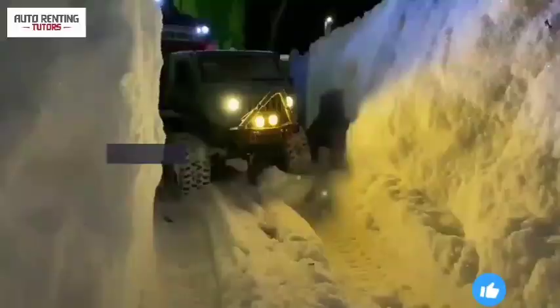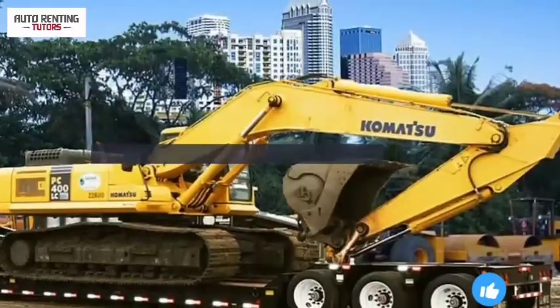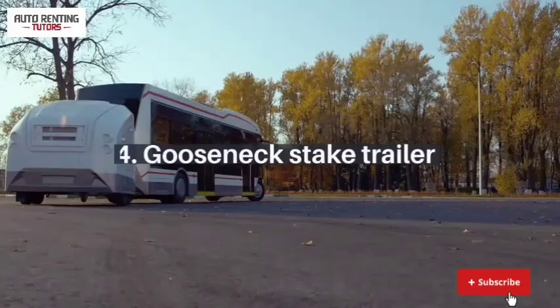Different classes of gooseneck trailers: gooseneck flatbed trailer, gooseneck enclosed trailer, gooseneck dump trailer, and gooseneck stake trailer.